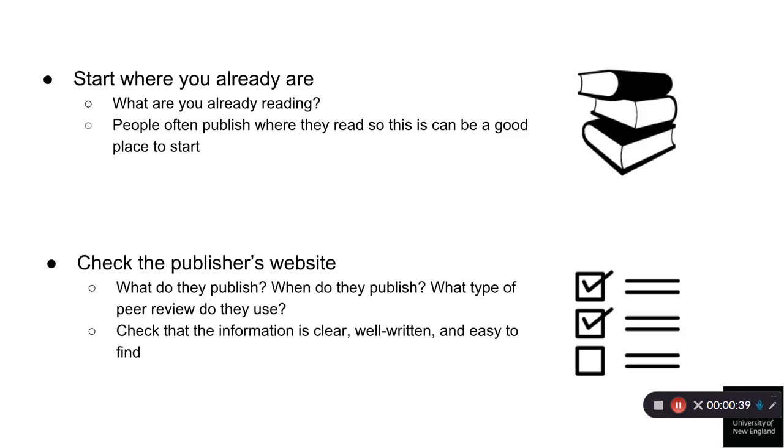Check the publisher's website. The journal or publisher website should have clear, well-presented information on what they publish, which databases index the journal, any bibliometric data such as the journal impact factor, who is on the editorial board, the type of peer review conducted, the turnaround time for articles being accepted or rejected, and who to contact for assistance. This information should be clear, well-written, and easy to find.